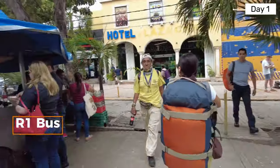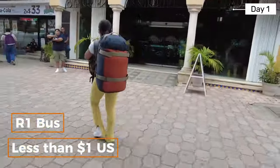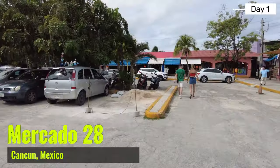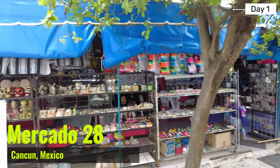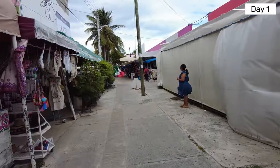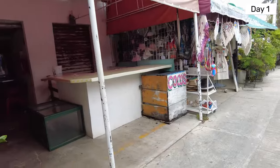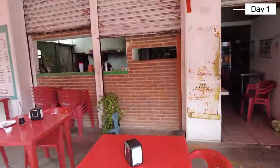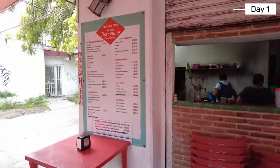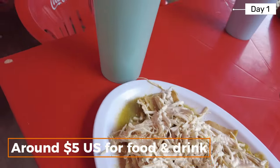From here you can take the R1 bus to the hotel zone for less than one dollar. We decided to walk 10 minutes to Mercado 28 to grab some lunch. This market has become popular with tourists to buy souvenirs or try some of the local food. We arrived on a chilly, cloudy, and windy day, and we went to Ojaldras y Donas to have some affordable, tasty chilaquiles and cantaloupe agua fresca.